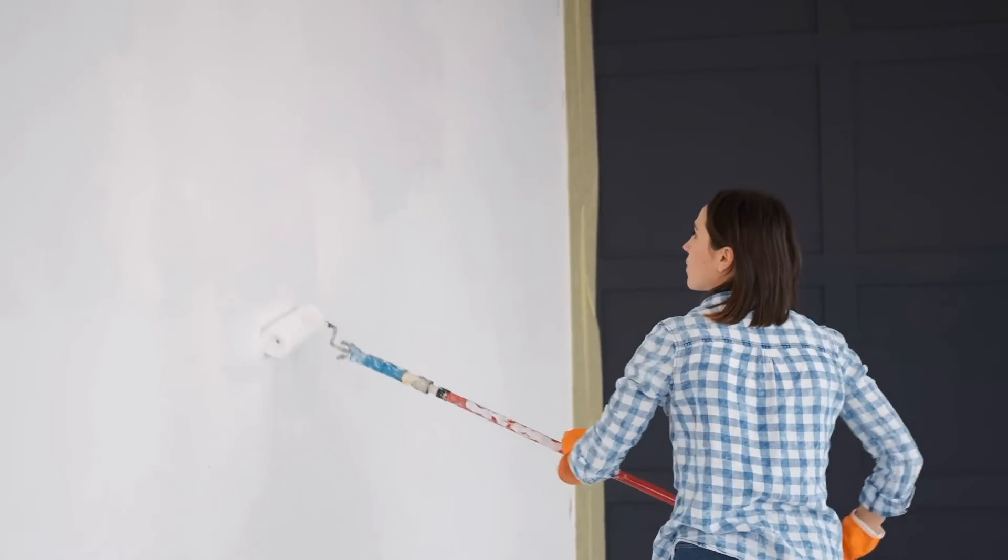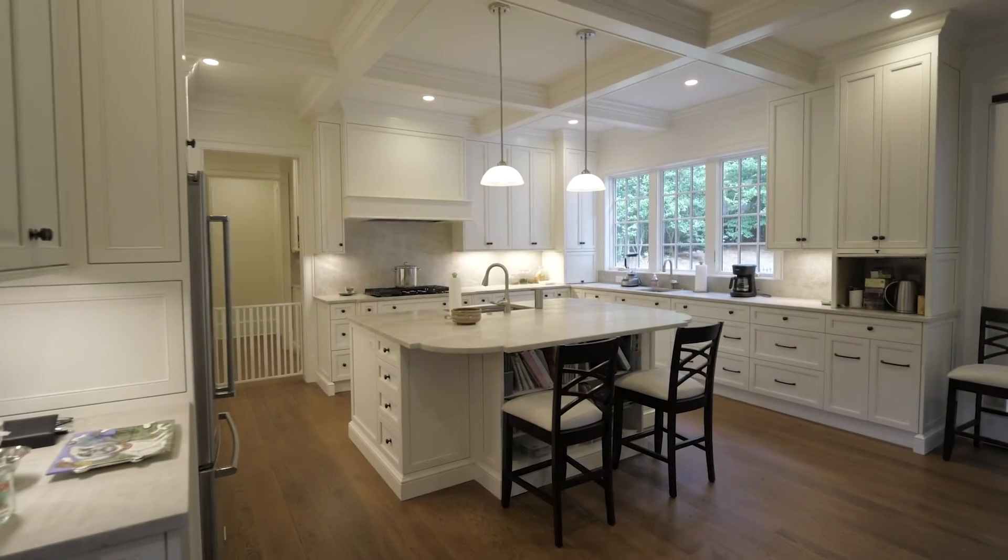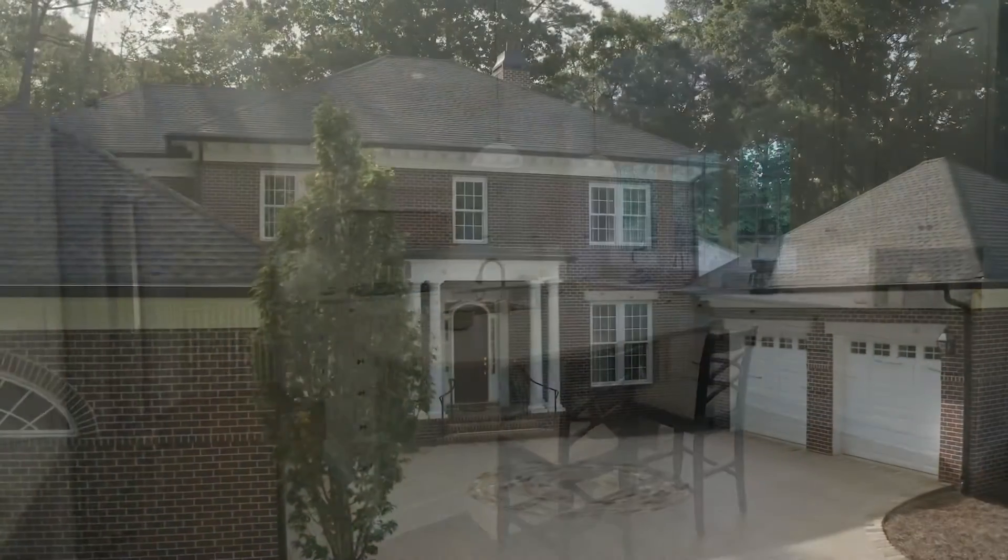I definitely would recommend Haas. They took this dream and vision we had for the house, took our ideas with all the details, came up with a plan, executed the plan. Now we've got a beautiful house that we're proud of.